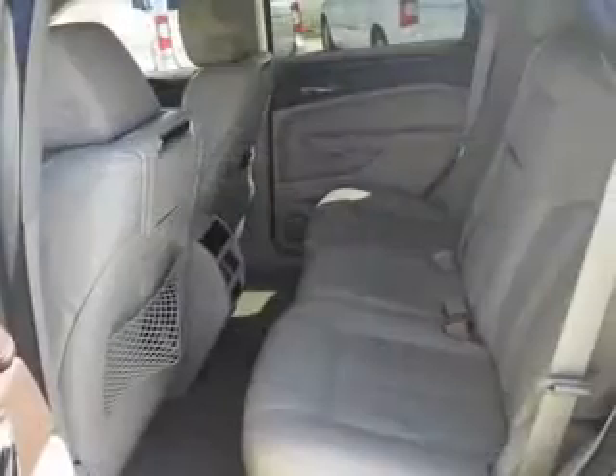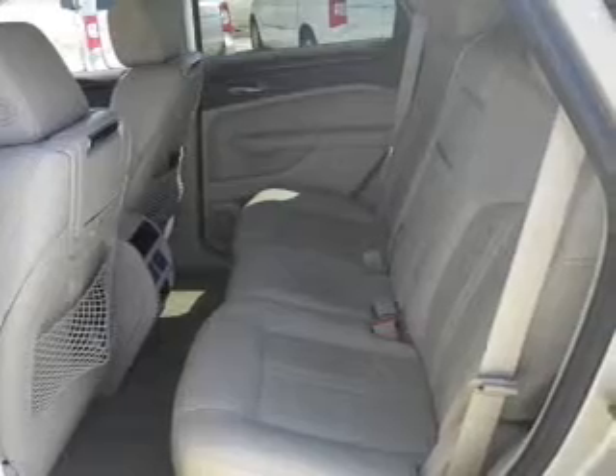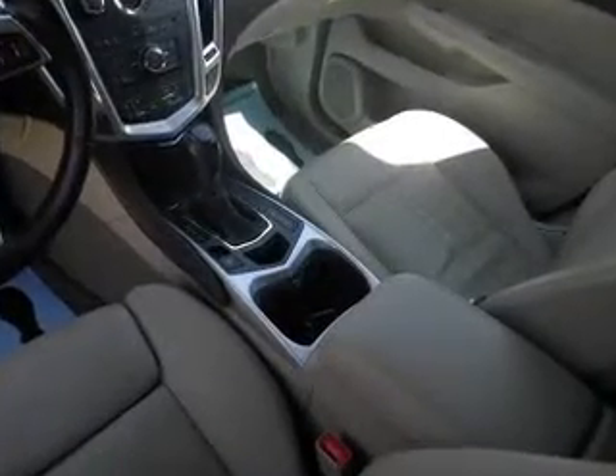You will appreciate the safety feature of anti-lock brakes. Heated seats are there for you on cold winter days. Enjoy the flexibility of multi-zone temperature controls, let the sunshine in with a sunroof, and memory settings are one of many features.